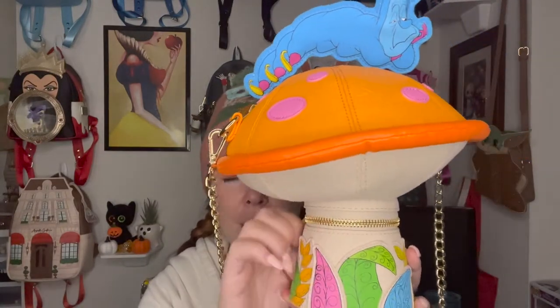The other thing I love about this bag is that it has two pockets: a pocket on the bottom, and then the whole entire top of the mushroom which you can enter from the back.